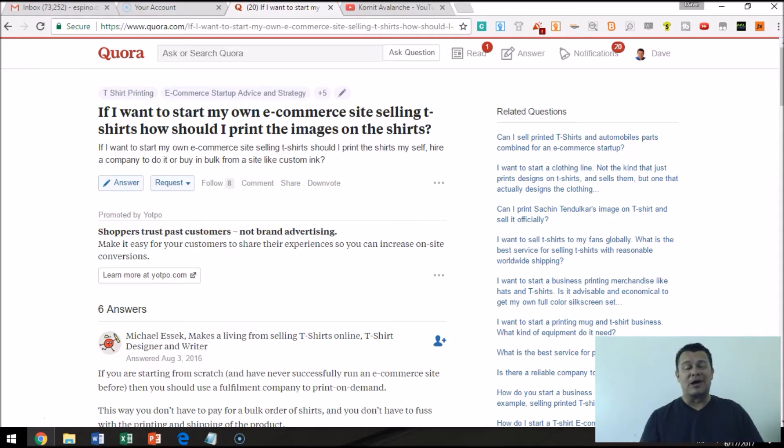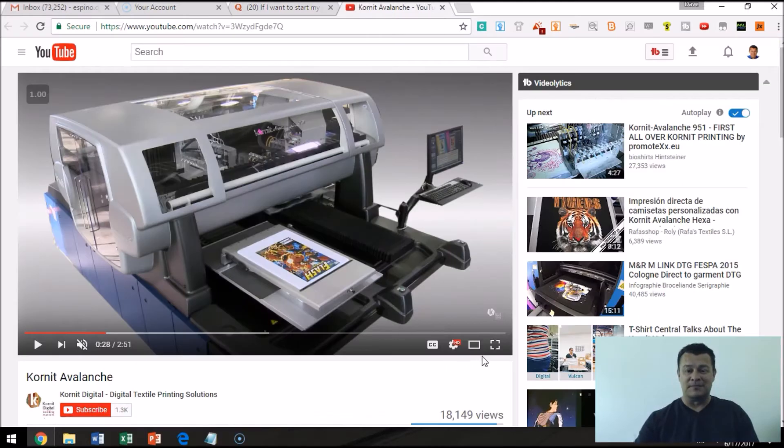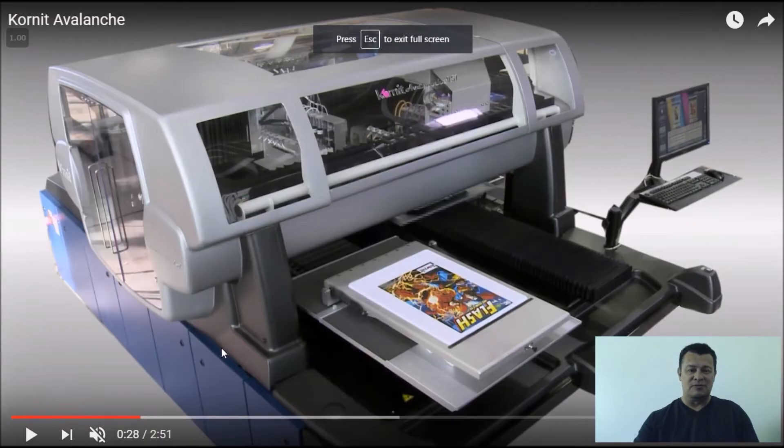There is a much better opportunity than getting the shirts printed yourself, and I want to share that with you. As I run this video, I'm going to be sharing with you about an opportunity called Merch by Amazon. So let me go ahead and run this video for you.